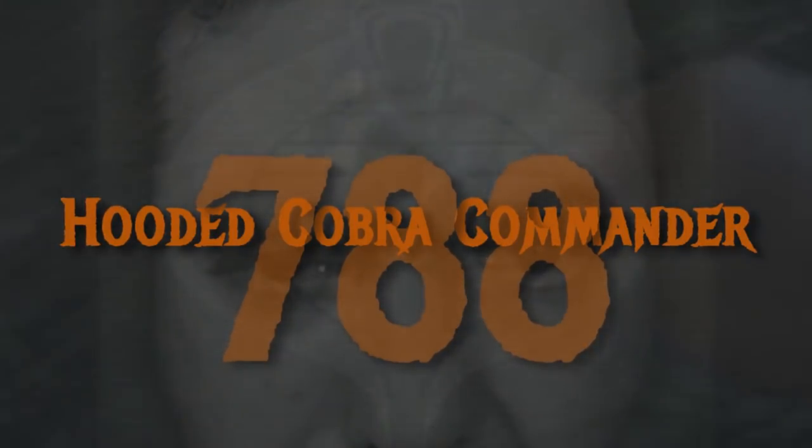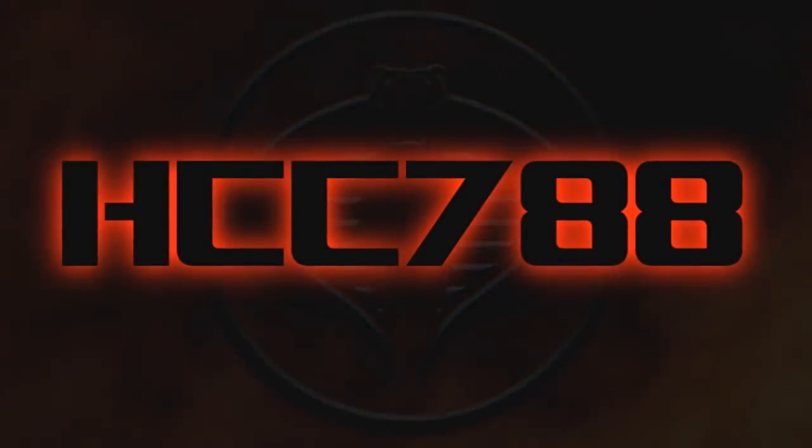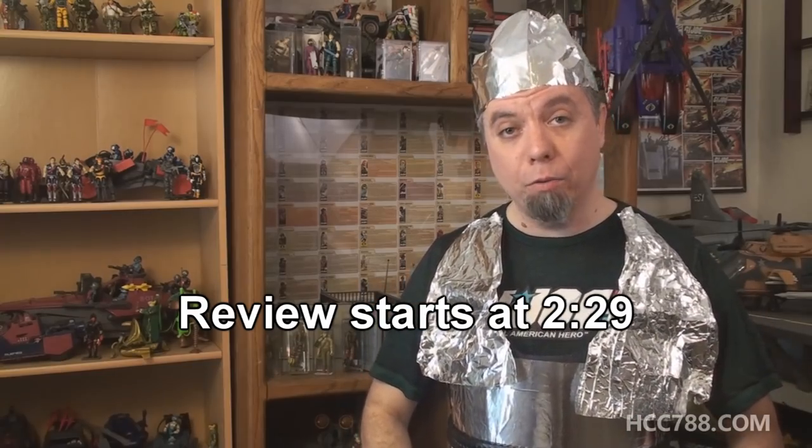Hello everybody! I got my new code name — I'm Super Reviewer. I'm gonna wear this for the whole video. You might notice that I'm especially shiny today. I'm so shiny and reflective that even if this is a bad review, you will be distracted and won't notice.